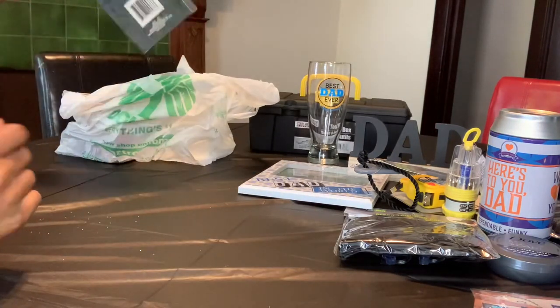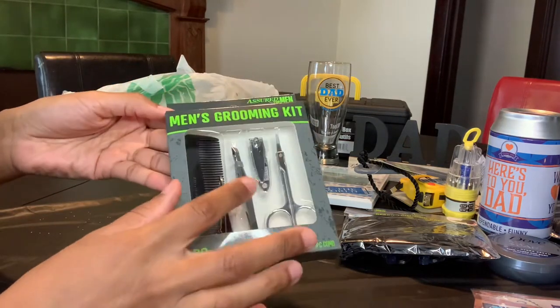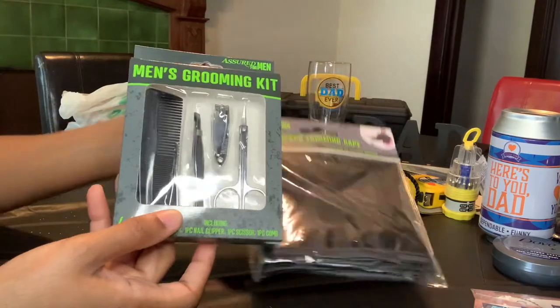This next item is a four-piece men's grooming kit. It is a four-piece but they added an extra nail clipper, and I thought this would go well with the beard trimming cape.